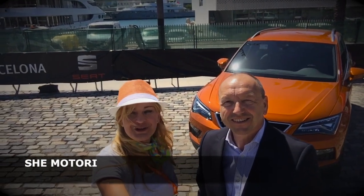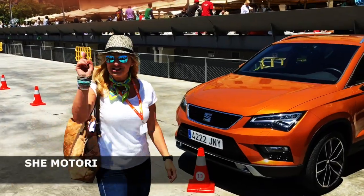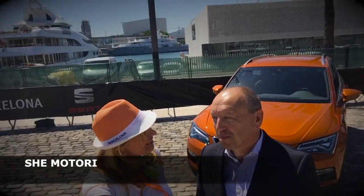Cari amici di Ishimotori, sono con Gian Piero, direttore SEAT Italia. Nel capaletto mancava il SUV e adesso SEAT ce l'ha — ma a teca, non è così?